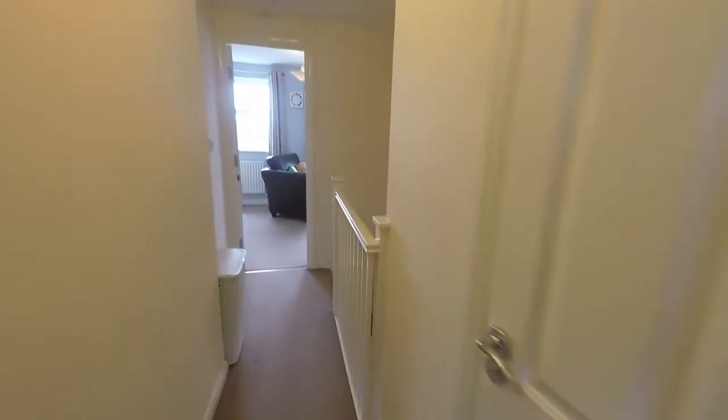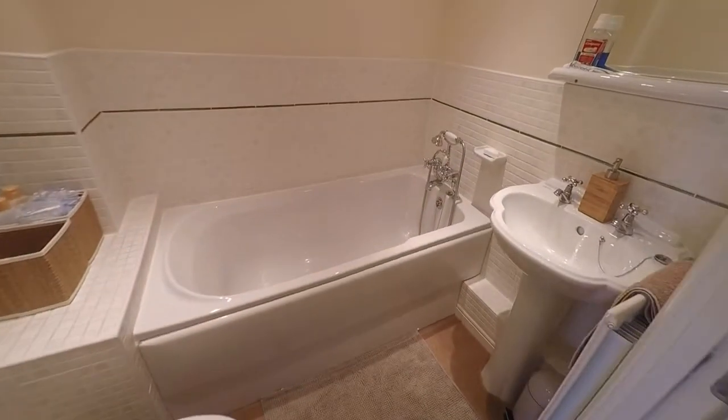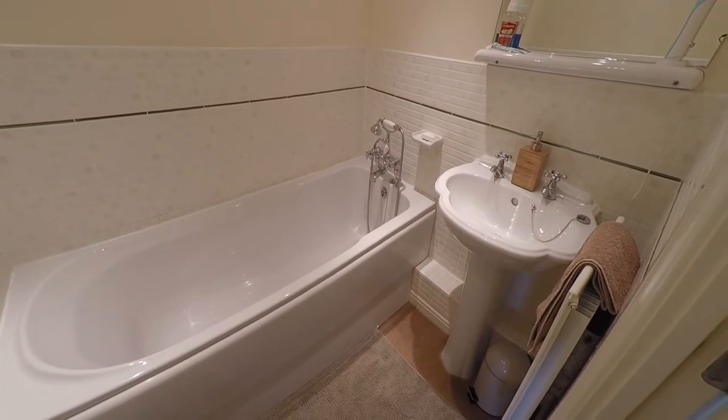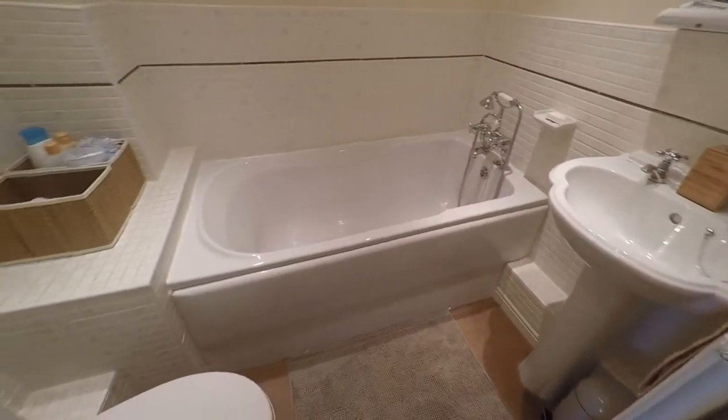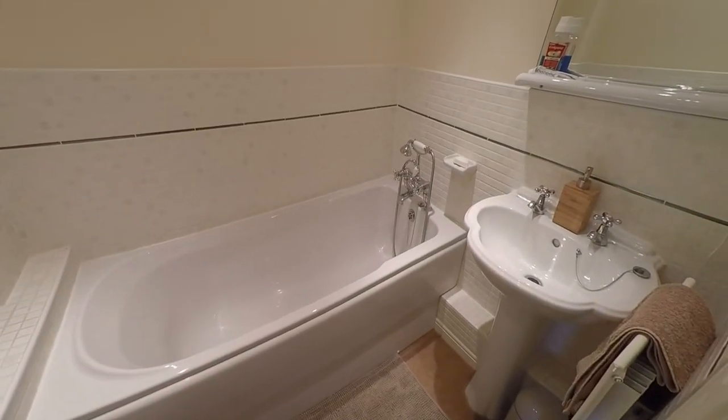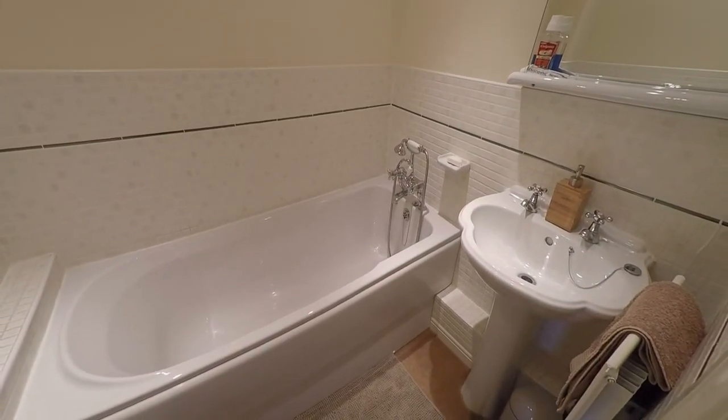Finally upstairs we find the family bathroom, consisting of a WC, a hand wash basin, and a bath — all finished in white.